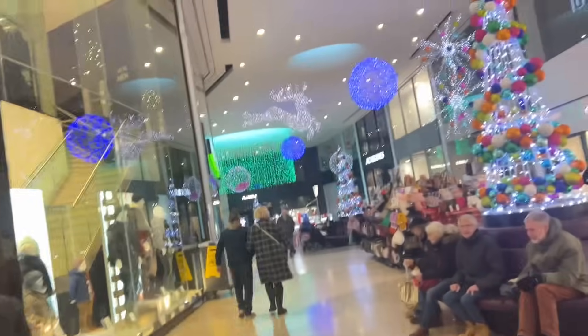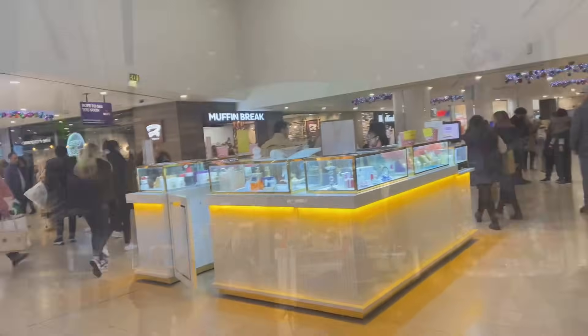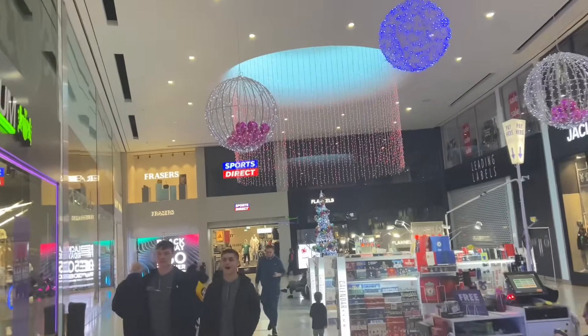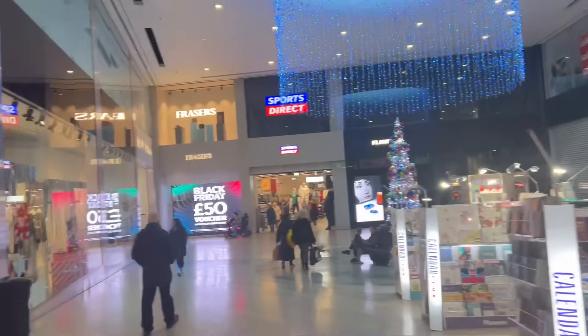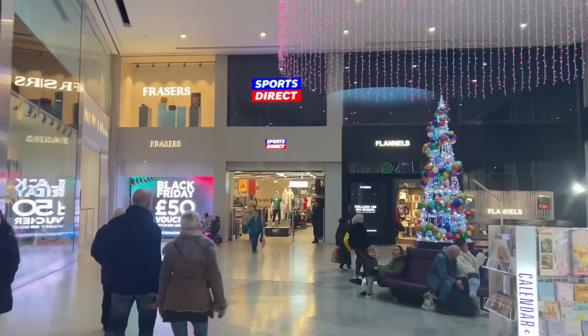This is the Hounds Hill Shopping Centre, which is the main shopping centre in Blackpool. There's quite a few nice shops. I've just been into Next to try and return the items but unfortunately the tills are all down so they couldn't exchange them, so that was a wasted journey.